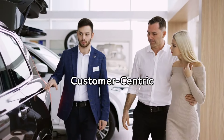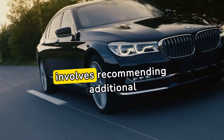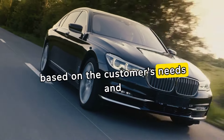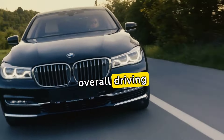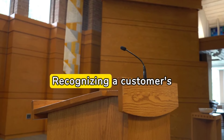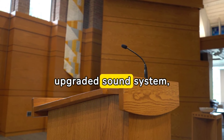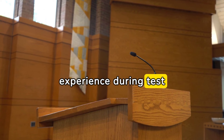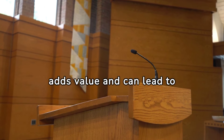Customer-centric upselling: Upselling in automotive sales is an art that involves recommending additional features or upgrades based on the customer's needs and preferences. The focus is on enhancing the overall driving experience. Example: Recognizing a customer's love for music, a salesperson recommends an upgraded sound system, emphasizing the immersive audio experience during test drives. This customer-centric approach adds value and can lead to upsells.